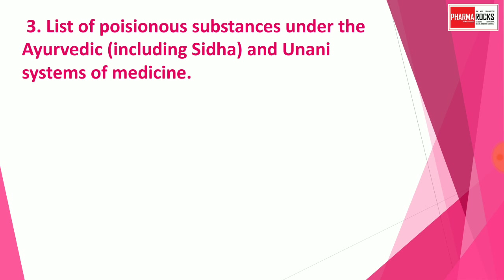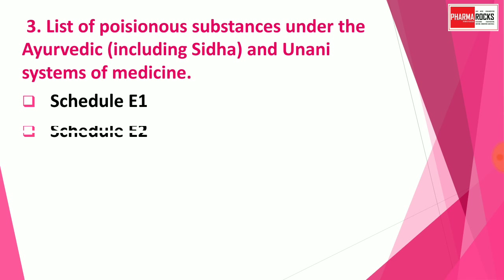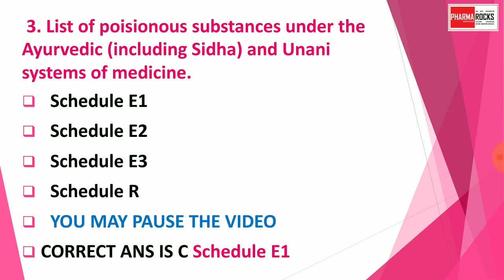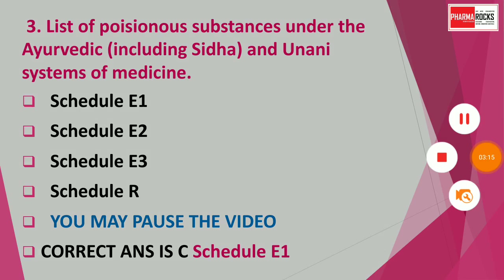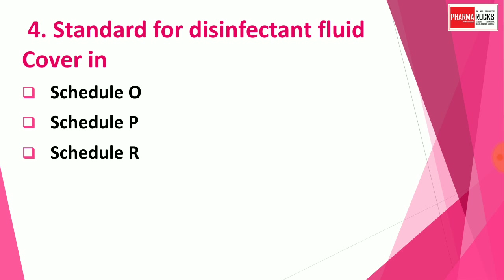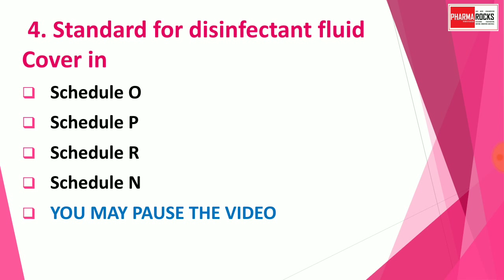Question number three: List of poisonous substances under the Ayurvedic, including Siddha and Unani, system of medicines are covered in which schedule? Options are: Schedule E1, Schedule E2, Schedule E3, or Schedule R. The correct answer is Schedule E1.